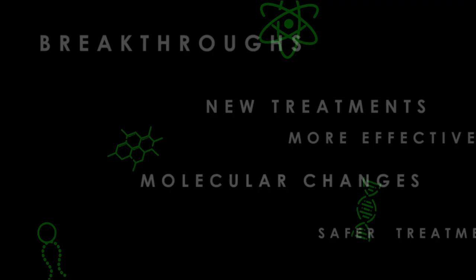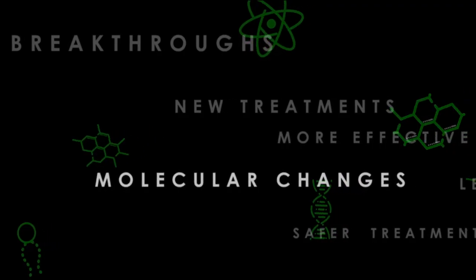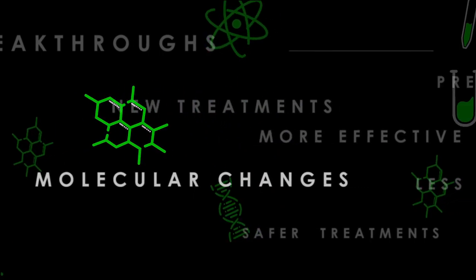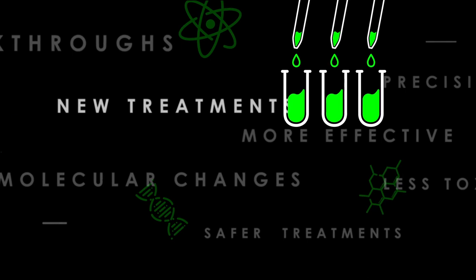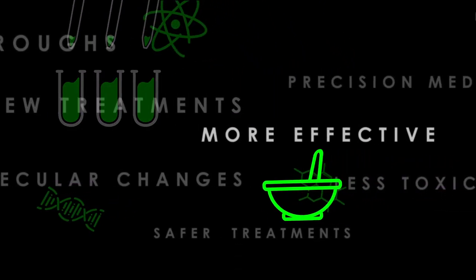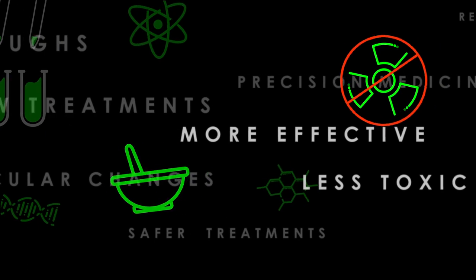Now we don't just look at the genes and the cancer genes, but we can look at what genes are turned on and which are turned off, and what drugs might be able to shut it down. We've learned that molecular changes in pediatric cancers are often very different from the changes in adult cancers. We are now able to develop new treatments specifically for children that are more effective and a lot less toxic to growing bodies.